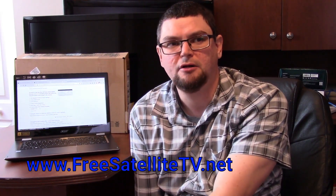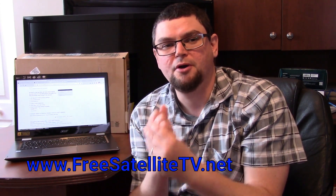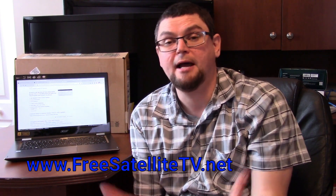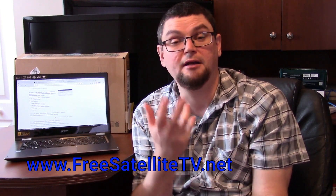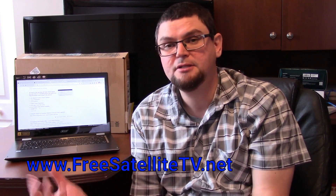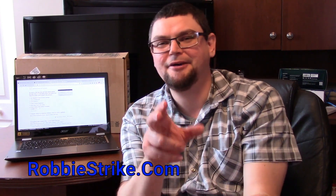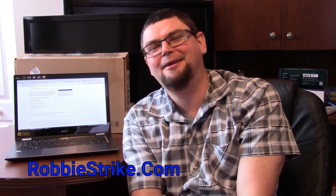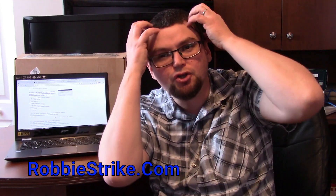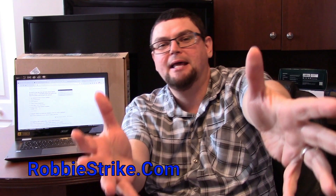Please give this video a like, share, and subscribe. I also have a webpage called FreeSatelliteTV.net that I'd like to tell you about. If you want to find information about how to get free satellite TV, I've done a lot of tutorials on that through my Happy Satellite Nerd videos. Please check those out — click on those playlists and let it play all day long and absorb the information.